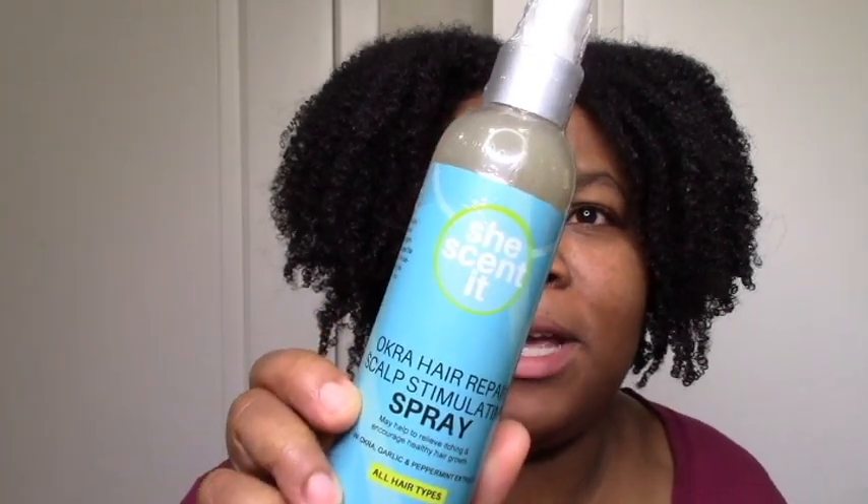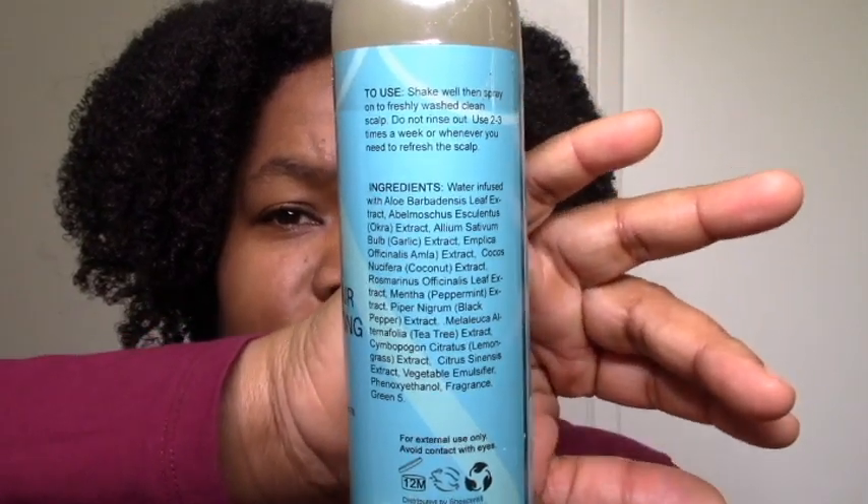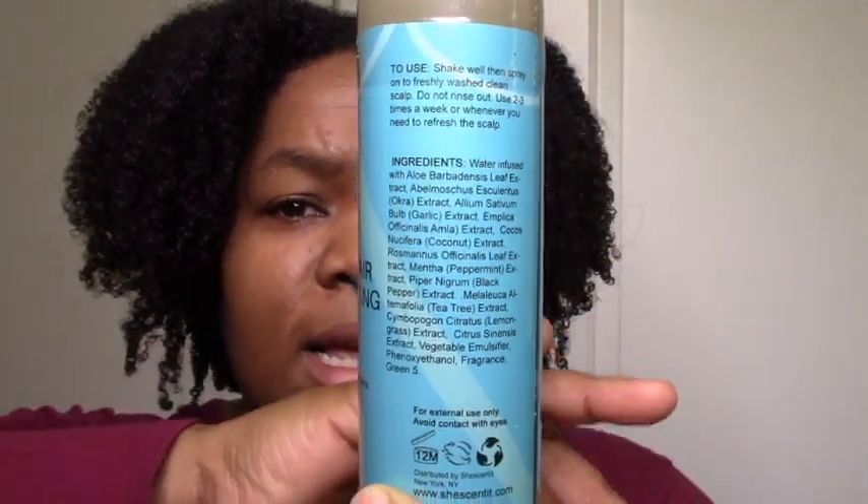Okra Repair Hair Stimulating Spray — sprays I don't use very often at all. But I do think this is a really good spray in terms of ingredients. If you're looking for a really healthy hair and scalp nourishing spray, give this a try.